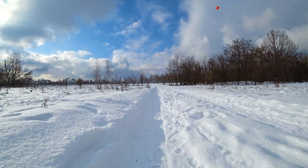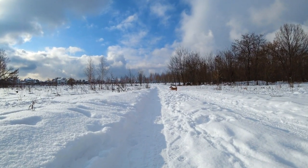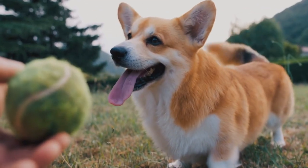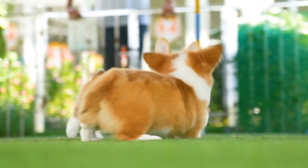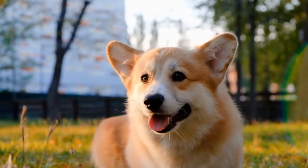Apart from walks, playing fetch is another excellent exercise option for Pembroke Welsh Corgis. Their herding instincts make them great at retrieving objects. You can use a ball or a frisbee and encourage your Corgi to chase and bring it back to you. This not only helps with physical exercise, but also engages their mind and satisfies their natural instincts.